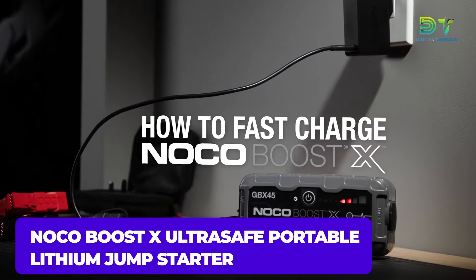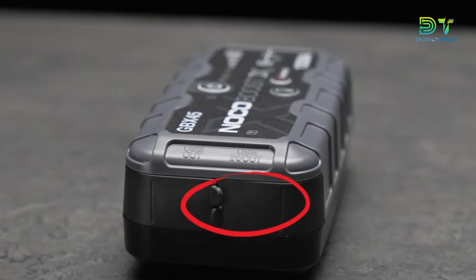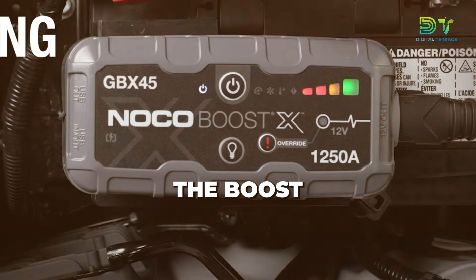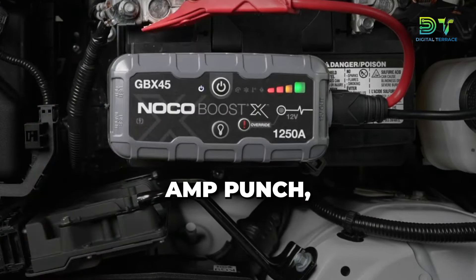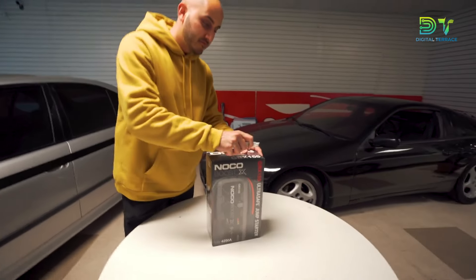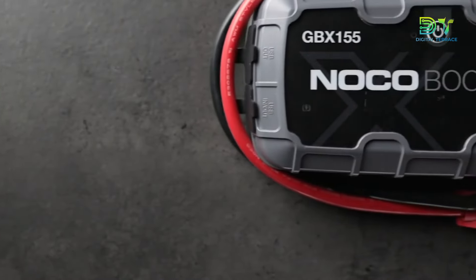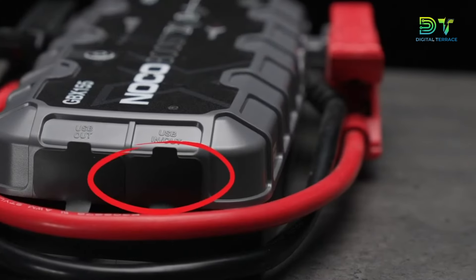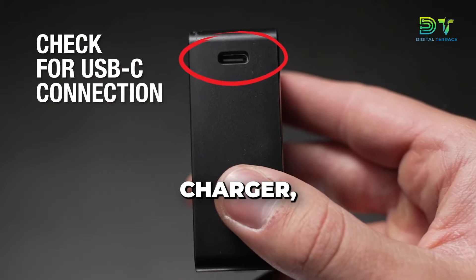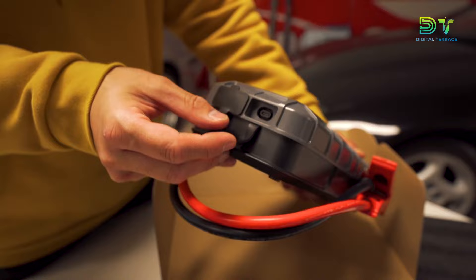Next on our list is the NoCo BoostX Ultra Safe Portable Lithium Jump Starter. Meet the NoCo BoostX, the superhero of portable jump starters, here to rescue you from those dreaded dead batteries and keep you moving on your terms. The BoostX packs a whopping 4,250-amp punch, making it the go-to sidekick for your 12-volt battery. Whether you're driving a gas guzzler or a diesel powerhouse, this bad boy can handle engines up to 10 liters. Think of the BoostX GBX155 as your on-the-go power hub — need to juice up your gadgets? This versatile tool moonlights as a USB-C power bank charger, ensuring that your devices stay charged and ready for action. It's not just a jump starter, it's your lifeline to staying connected.